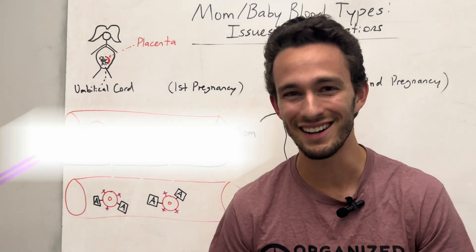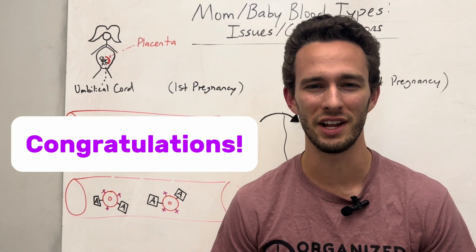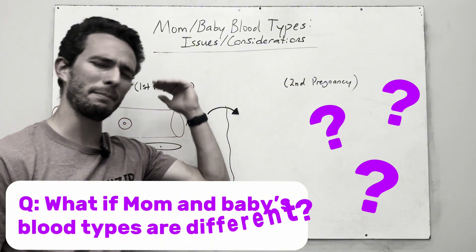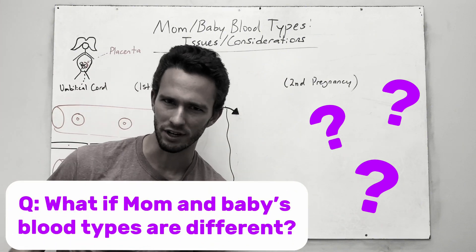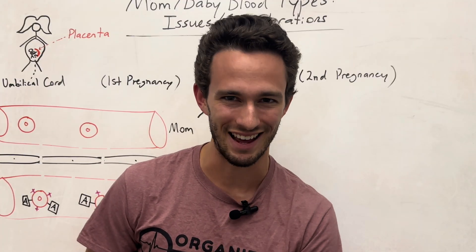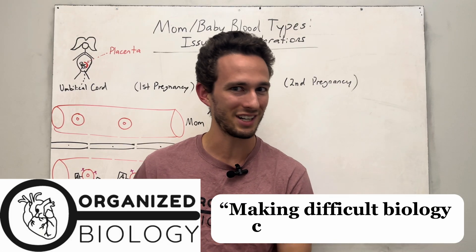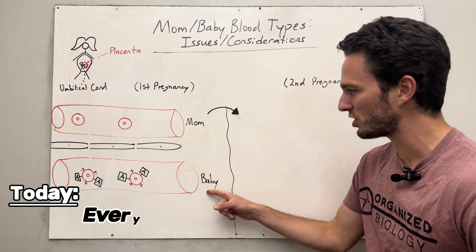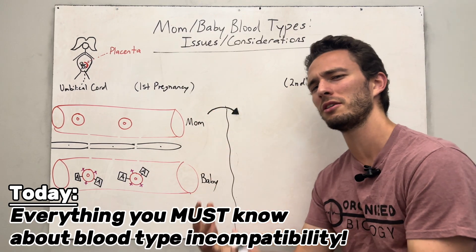If you or someone you love is pregnant, congratulations, that's a wonderful blessing. But you may have some questions like, what if the mom and baby's blood types are different? Is that a worry? Should I be concerned? Let's get into the details of that today. This is Organize Biology, where we make difficult biology concepts simple. Today we're talking about if mother's blood and baby's blood are different or incompatible.